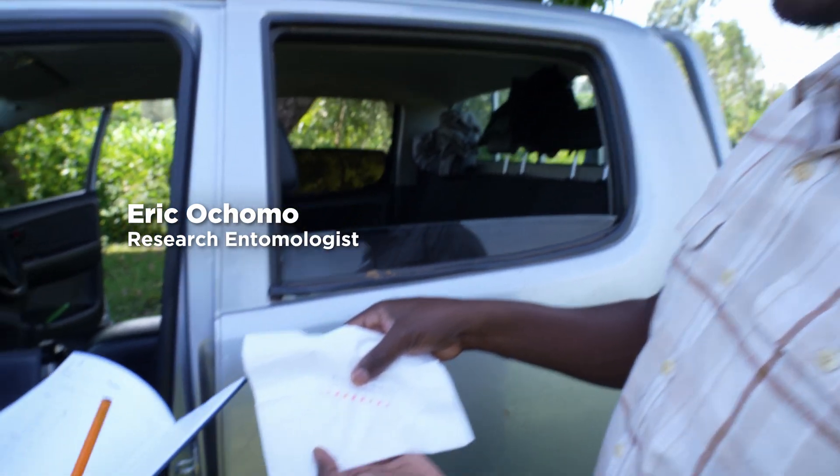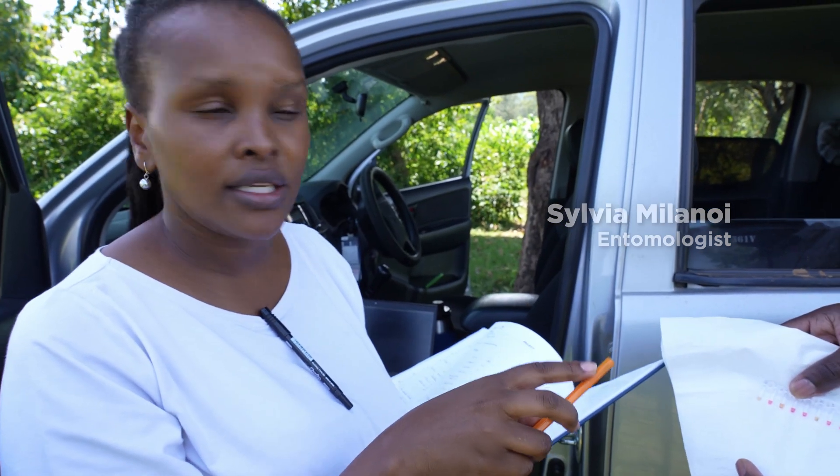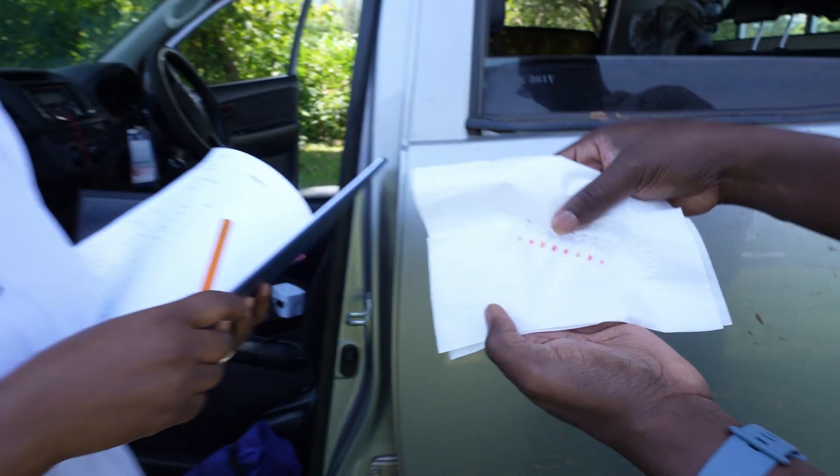The yellow color indicates a positive test — that means we have stephensi. It's a positive ID for stephensi. Then all the other pink ones are not. It's as easy as that.